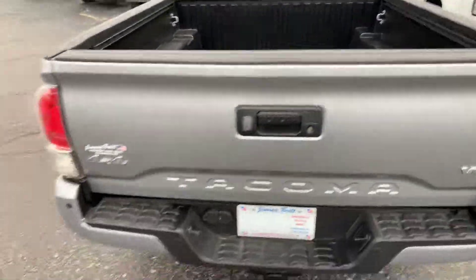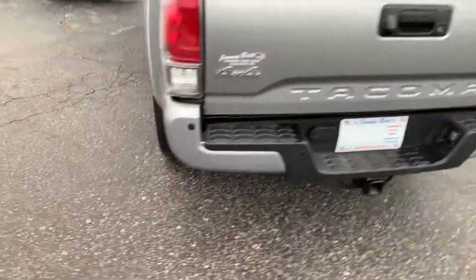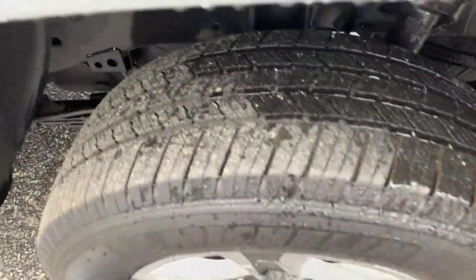It does have the bed liner in it, four-wheel drive of course, rear parking sensors, backup camera, and plenty of tread on the tires as you can see.